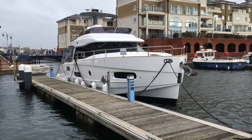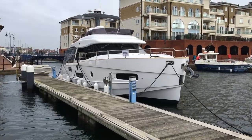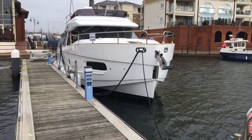Hi, good morning. Here we are in the middle of February, down at Sovereign Harbour, and we are looking at the Azimut Magellano 43, a 2019 model that we've got in cover, so a little look around.